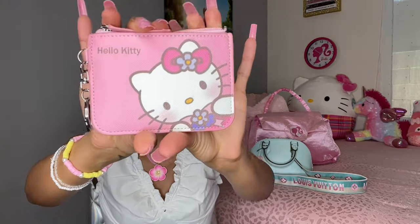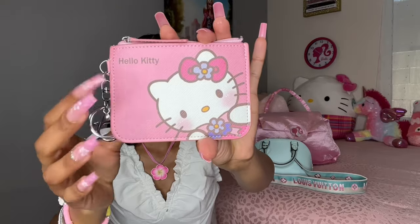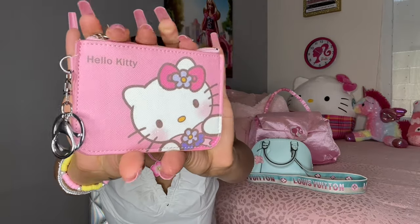So this is my wallet that I'm currently carrying. It is super cute — it is a Hello Kitty wallet with a keychain so you can hook it to your keys, which I love. Look how cute Hello Kitty is — she has flowers, and I feel like this was just so perfect for spring. It's honestly more like a card holder with a little compartment in front and one in the back. I got it from Temu and I'm loving the flowers — so so cute.